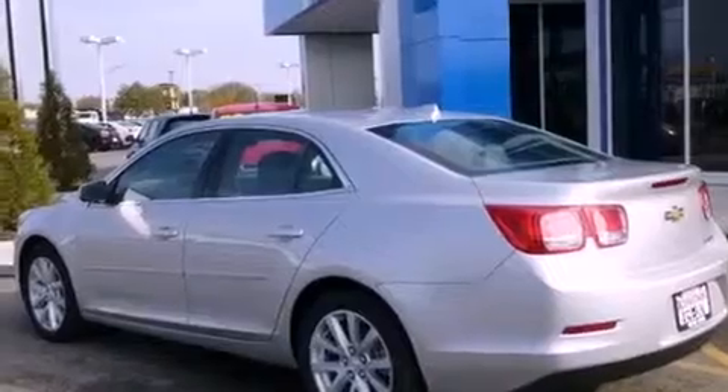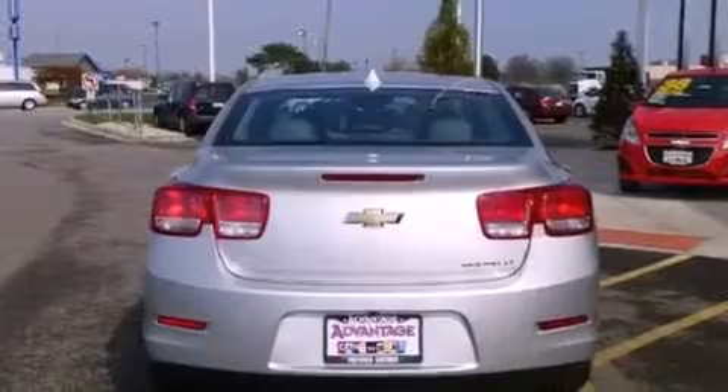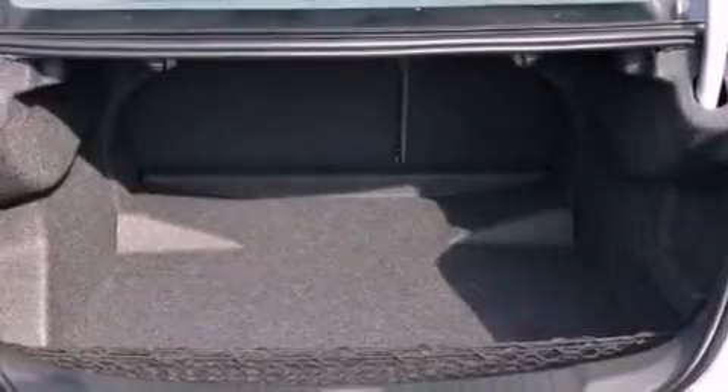Its top features and packages include the entertainment package, a navigation system, a low-tire pressure indicator, and a sunroof that enables you to fill the cabin with fresh air at the push of a button.